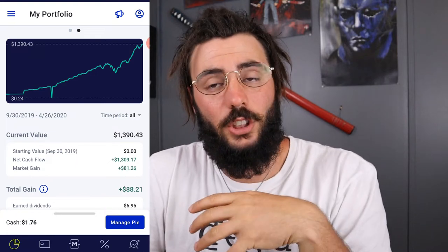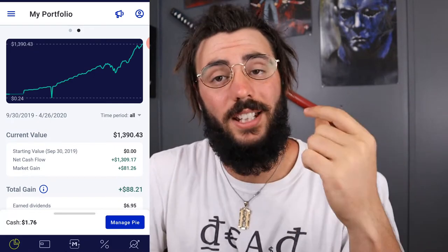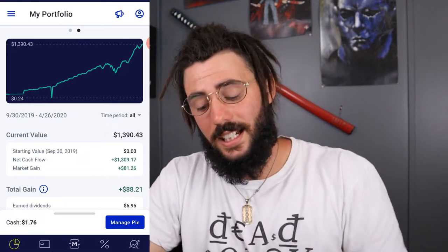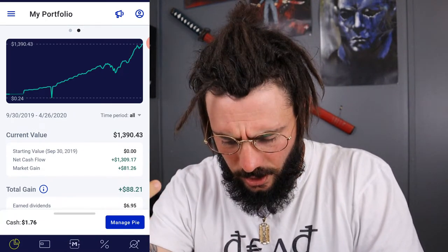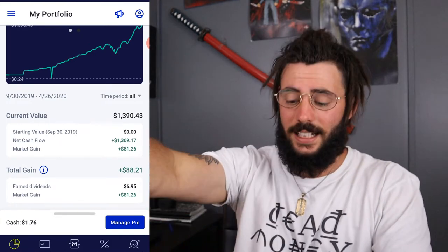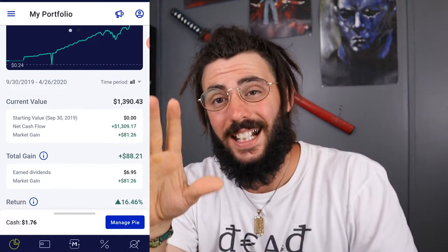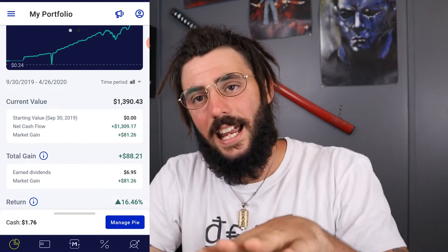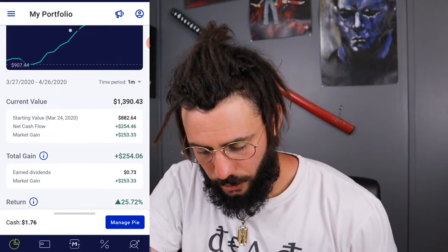I'll leave a card up here for my video on investing a dollar a day using Acorns, just to show you can do that. So my net cash — everything I've put in so far — is $1,309.17. My market gains are $81.26 and my total gains are $88.21, so my dividends earned is $6.96. I'll go over the dividends I got for April and March since I didn't cover those yet.